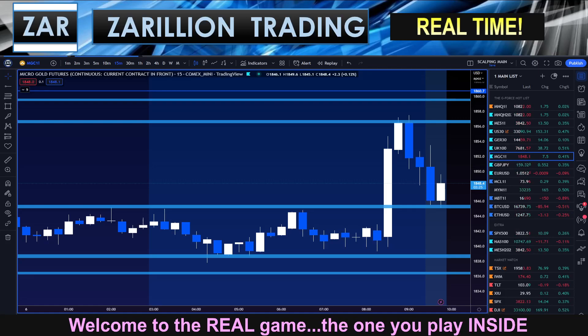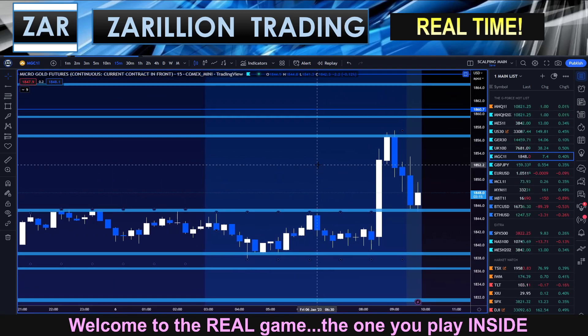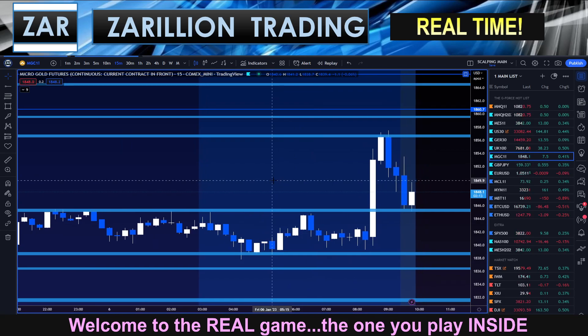Hey guys, Zahir here at 9:57 a.m. The New York session has been open for 27 minutes. Looking at gold here, there's a reasonably interesting setup on the 15-minute chart.